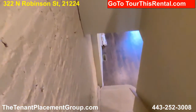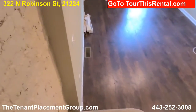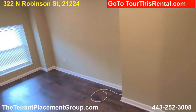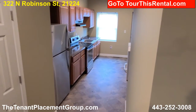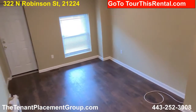And that is 322 North Robinson Street. If you're interested in touring, we would love to take you on a tour. Just go to TourThisProperty.com, pick the property, and we'll set you up on a tour. Hope to see you soon. Bye.